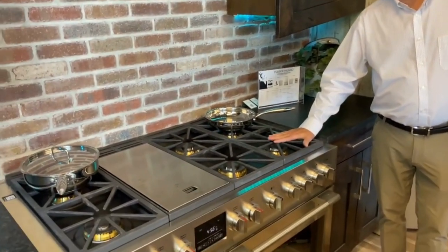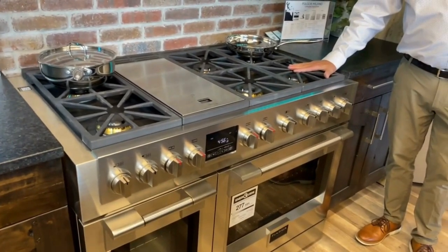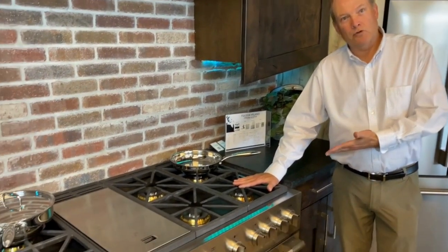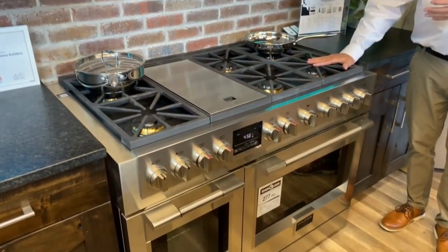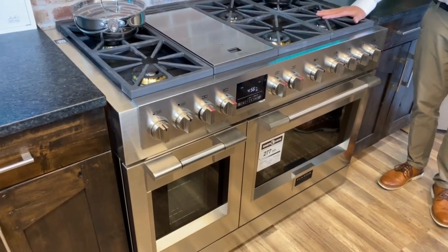This is an American range. This is built and manufactured for America, imported from Italy. What do you think about that? Have you seen a lot of the Italian ranges that are out on the market? They look nothing like this. This looks like a true pro American heavy-duty, built-to-last range — because it is.